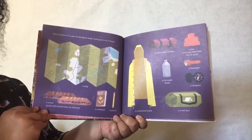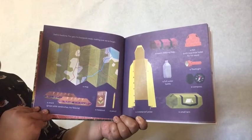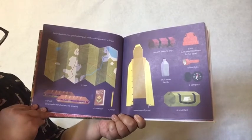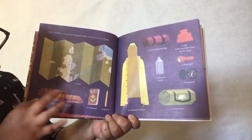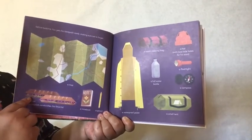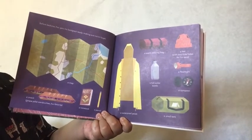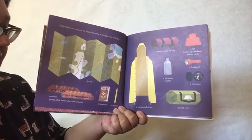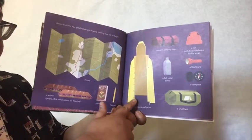Oh wow, look at all of Fox's hiking gear. Before bedtime, Fox gets his backpack ready, making sure not to forget: a snack — grape pate sandwich, his favorite — a notebook, a pencil, a warm sleeping bag, a hat with two little holes for his ears, a full water bottle — that's important, stay hydrated — a flashlight, a compass, a small tent, and a waterproof jacket.